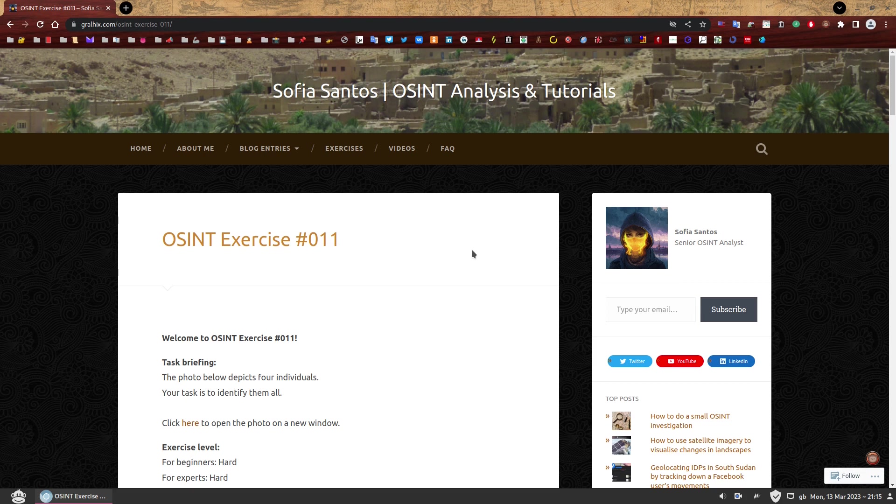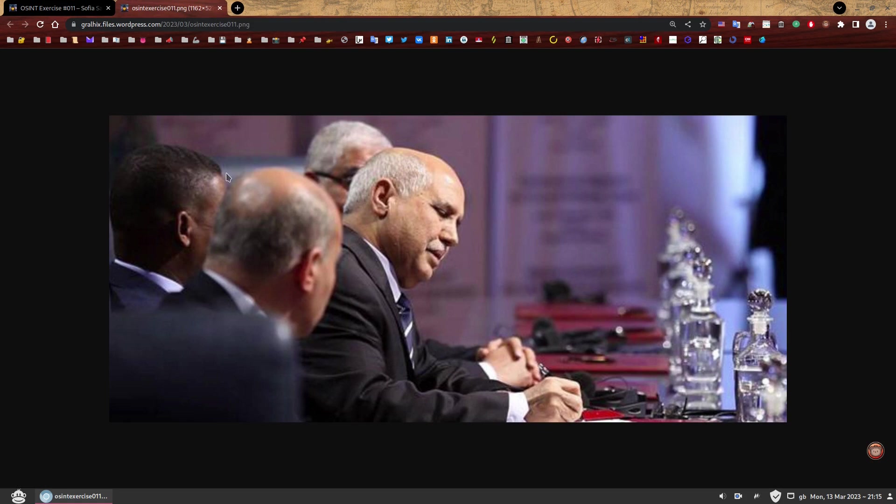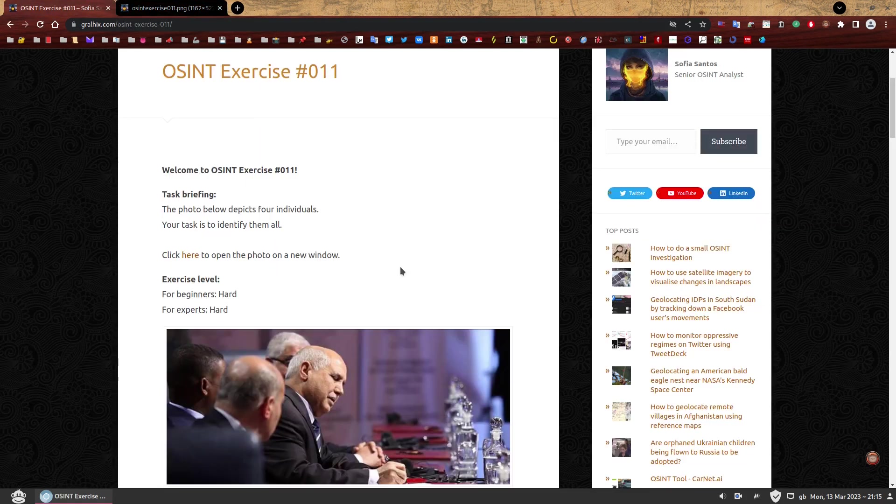Welcome to OSINT exercise 011, task briefing. The photo below depicts four individuals. Your task is to identify them all. You can click here to open the photo in a new window — it's much bigger, more details, you can see it slightly better. I have marked this exercise level as hard for beginners and for experts. This is a hard exercise. There is no question about it. Is it possible? Absolutely. And I will show you how. So buckle up — we're going on a manhunt.